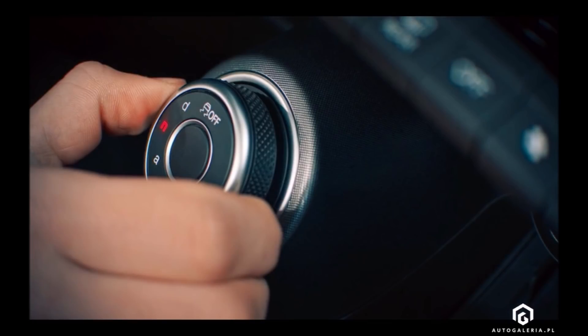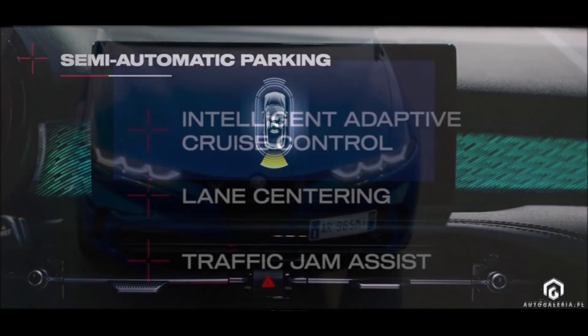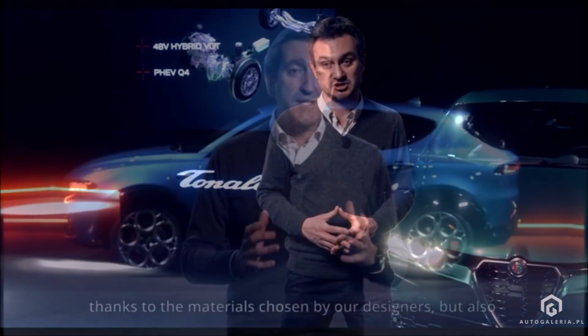If you enjoyed the video today, make sure you give it a big thumbs up — liking the video will help get it up in the rankings so more people can see it and join the discussion on the new Alfa Romeo Tenale. If you want to further support the channel, check the links below. I have a one-time donation link for PayPal, Cash App, and Venmo, in case you want to donate a dollar or two.